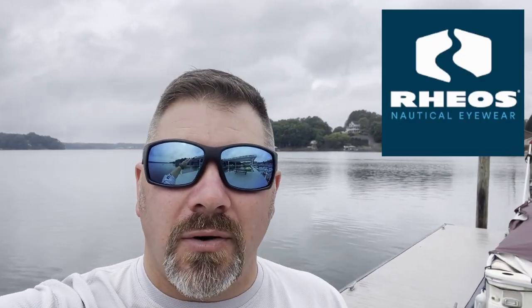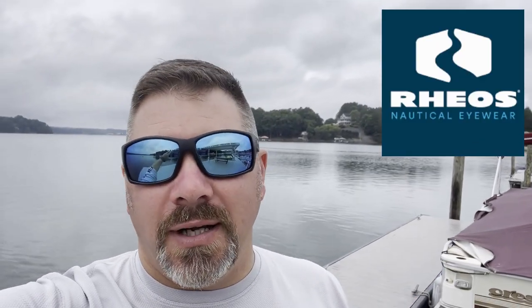Today's video is sponsored by Rios Nautical Eyewear, the industry's leader in floating sunglasses.